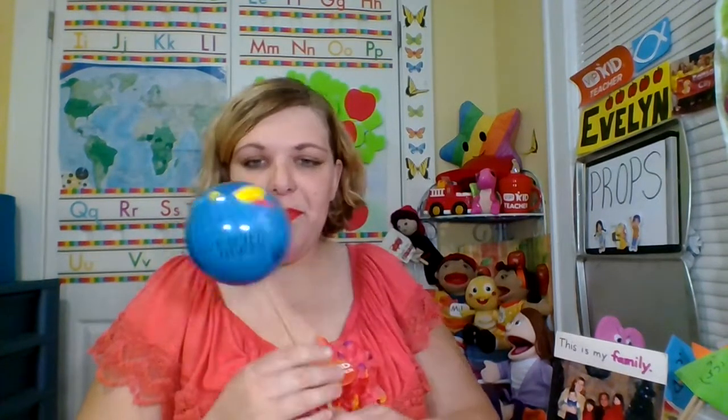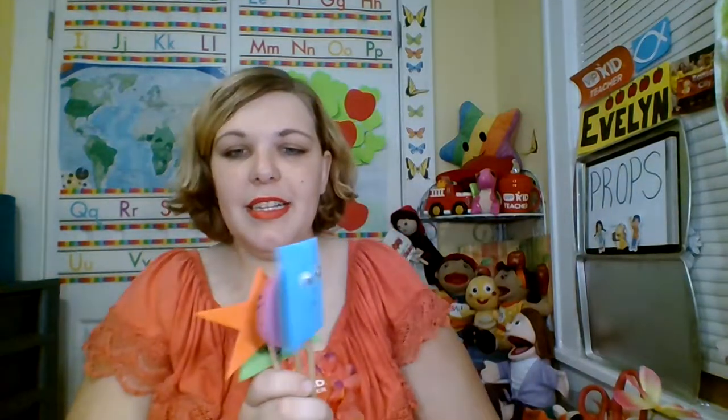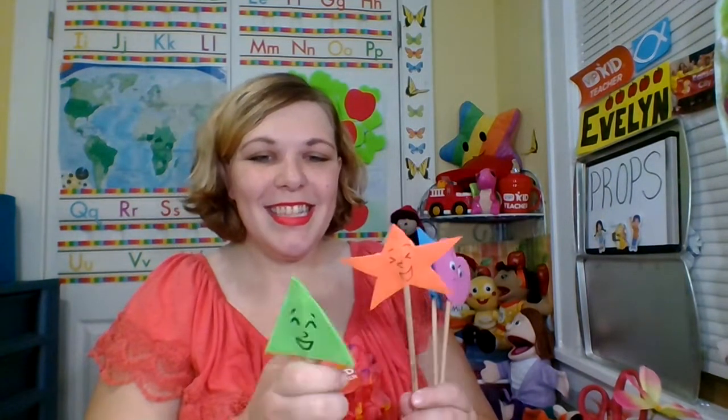I have this for talking about birthdays or age. I bought this foam globe from Dollar Tree and I stuck it on a doily stick, and it works well. I have a picture of my family for talking about family, and I have these different emotion-shaped squares. So that's fun.